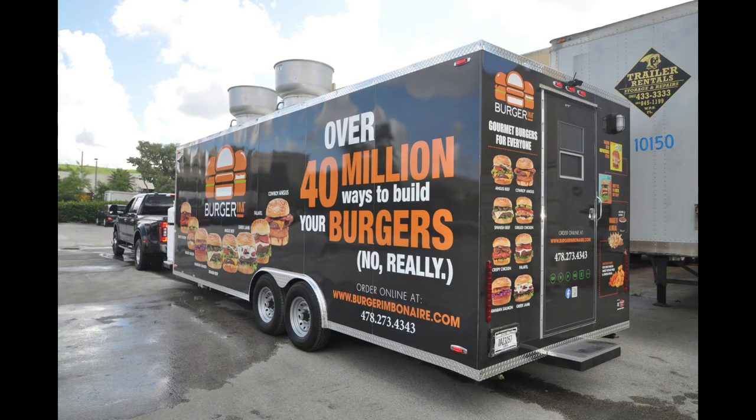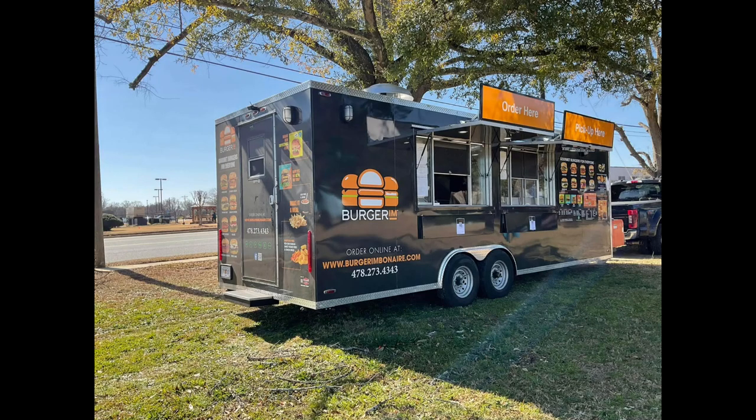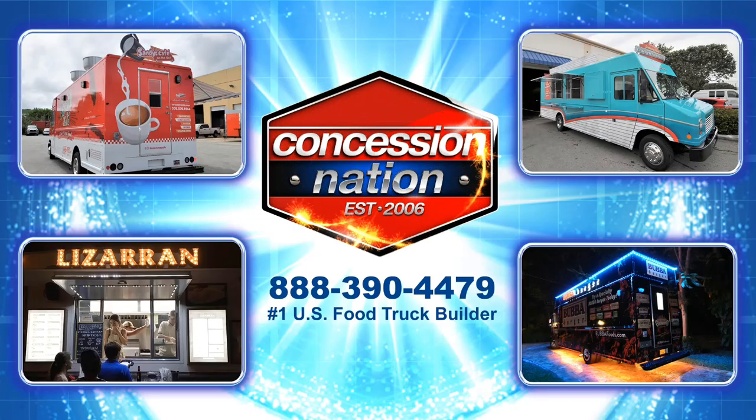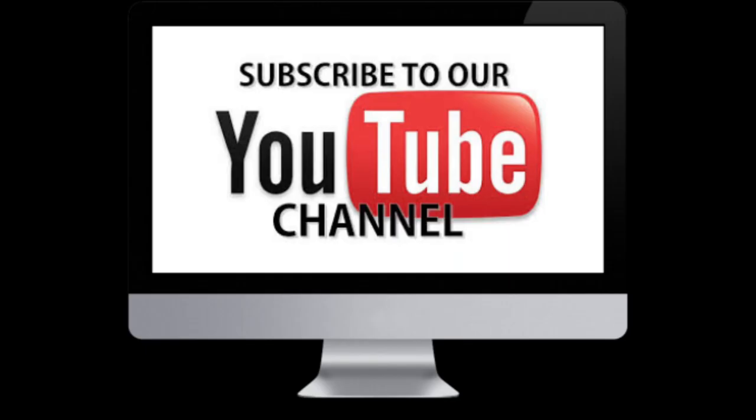Stop dreaming about becoming a food truck entrepreneur and take action! We can help you design your ideal concession trailer and assist with financing. Call us now — we look forward to speaking with you!